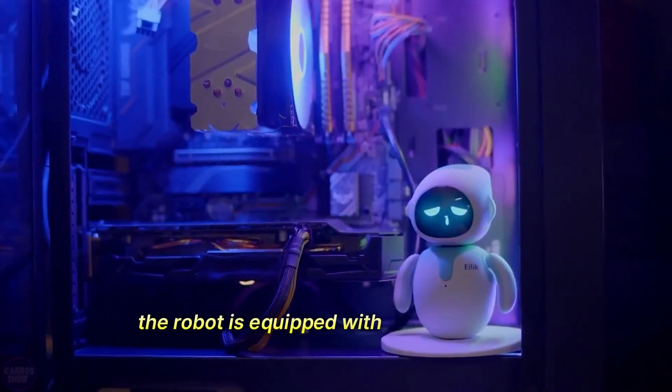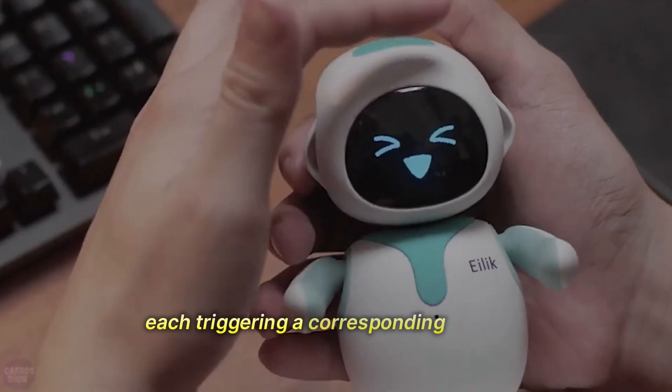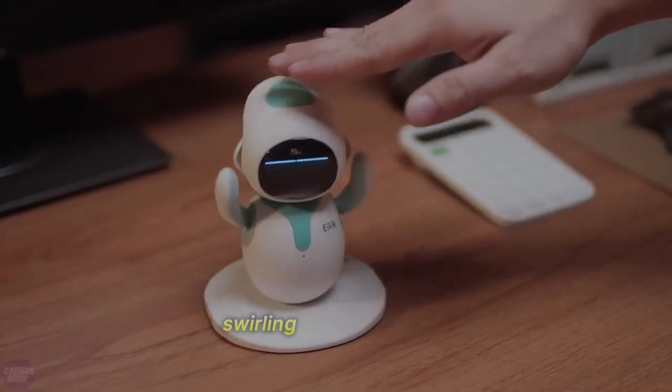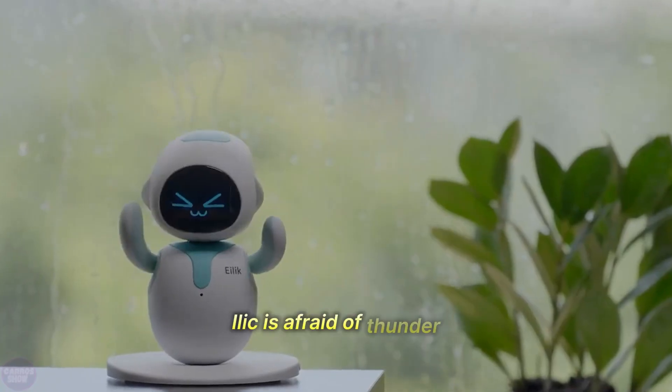The robot is equipped with several sensors that allow it to sense impacts, vibrations, and touches, each triggering a corresponding reaction. For example, a gentle tap on the side of its head will display swirling stars on its face, while a tap from above will make it scream and cry.